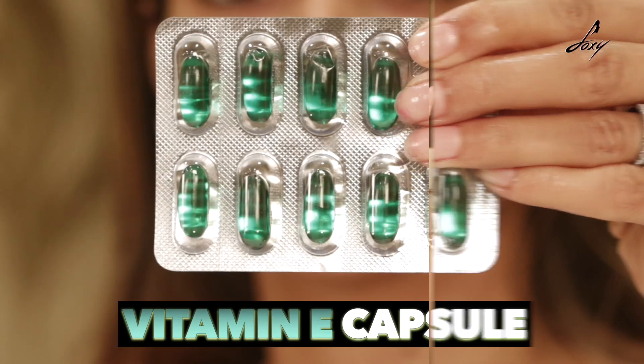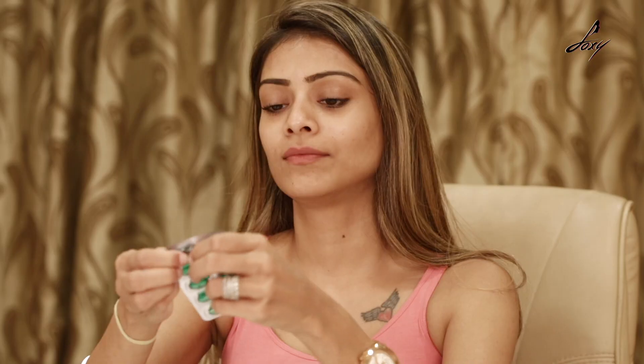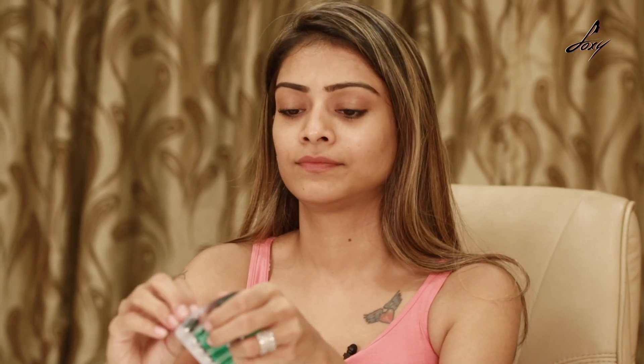The vitamin E oil I'll be using is this capsule. You can get it anywhere, in any medical shop. You can eat it, or if you don't want to eat it, you can apply it on your face. I'll be using one capsule. You can use a scissor to cut it or a pin.